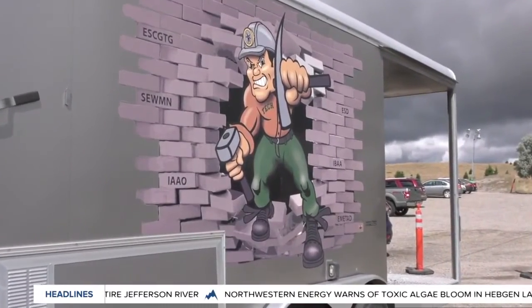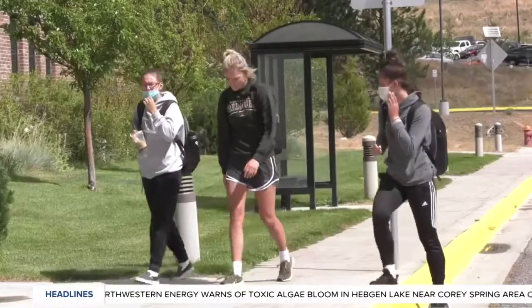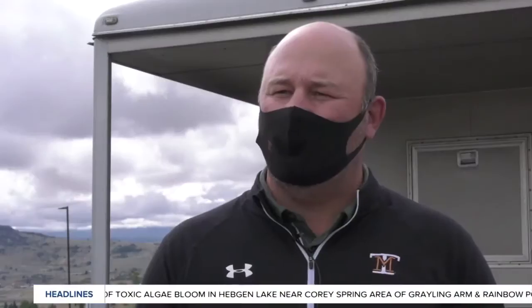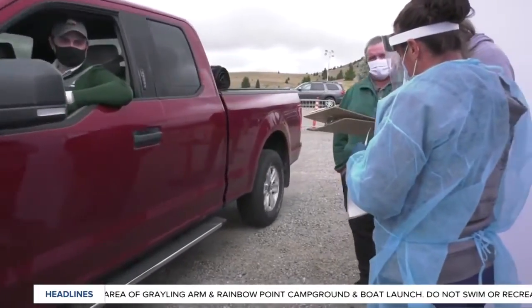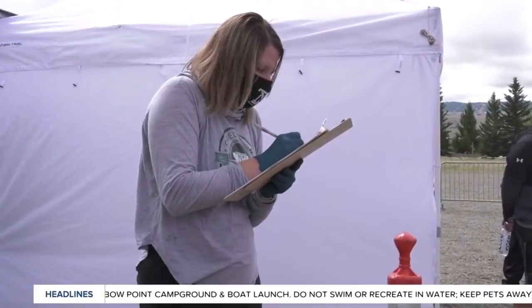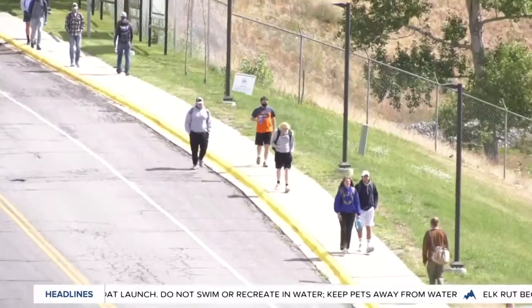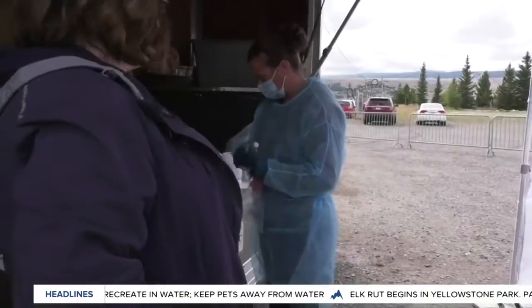Montana Tech's Athletic Department is stepping up to help the Butte campus during the coronavirus pandemic. We're proud to be able to step up and help our campus during a difficult time. Athletic Department faculty and coaches learned how to administer the COVID-19 tests, and they will be conducting these tests for free on university students, staff, and faculty who show symptoms of the coronavirus.